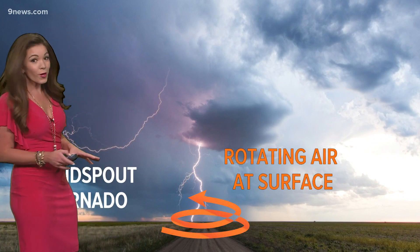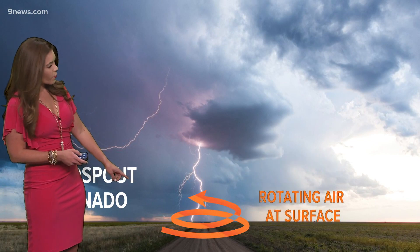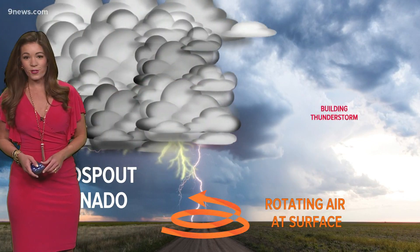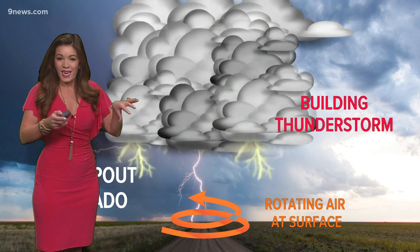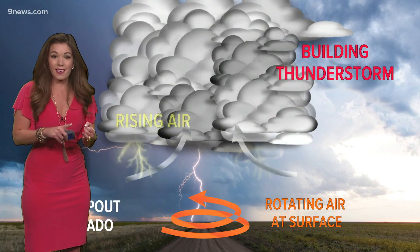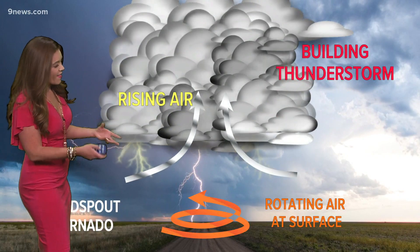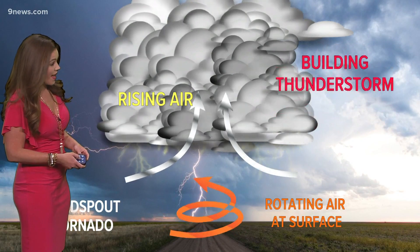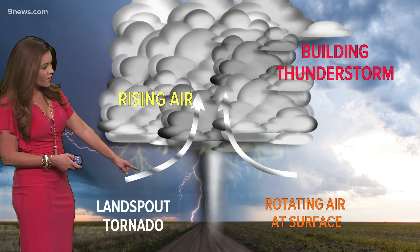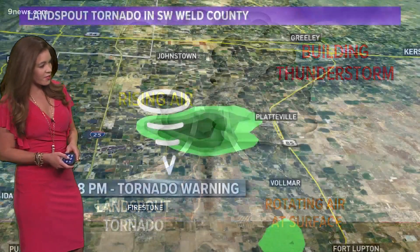It's fairly weak, which is a good sign. It all starts at the ground where we have that rotating air at the surface. Then you get the thunderstorms that start to build in — we have rising air, so that allows all the dust and debris to get sucked up. It kind of looks more like a funnel, producing that little column of air sitting and spinning on the ground as it attaches to the cloud.